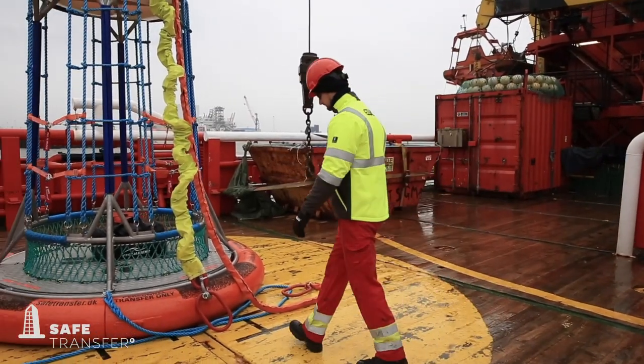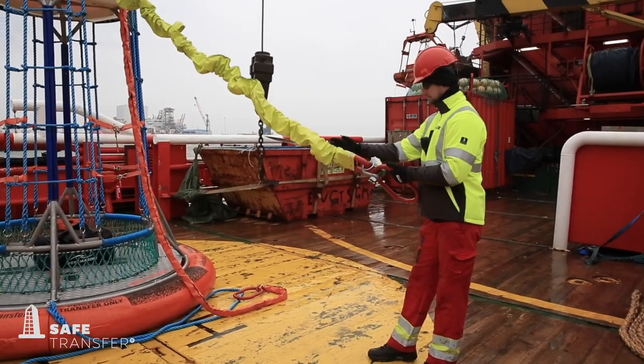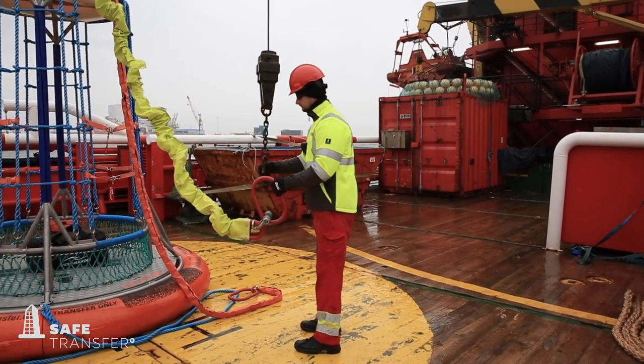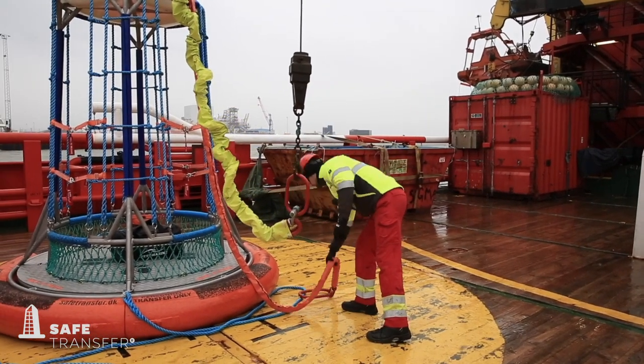Safe Transfer wishes to present to you the procedures and safety guidelines for our four- and eight-person Safe Transfer personnel baskets. This video should be used as an addition to the written guidelines.